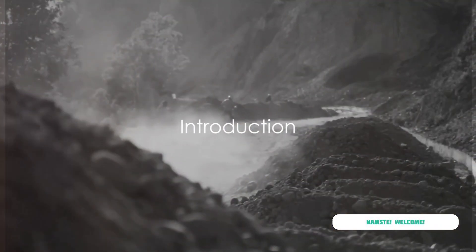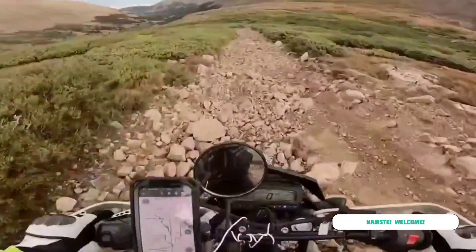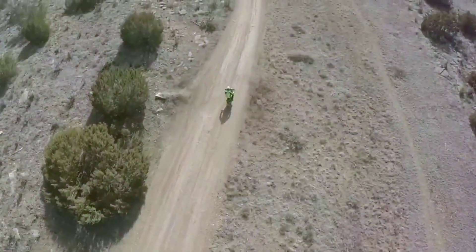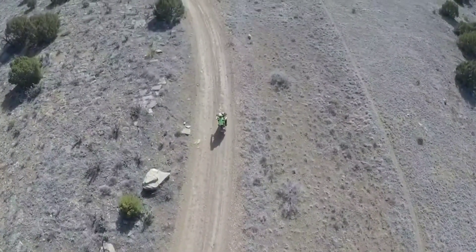Ever wondered what's the next big thing in the world of motorcycles? Brace yourselves for the upcoming sensation that's creating ripples of anticipation and curiosity across Nepal — the launch of TVS Ronin. This isn't just another bike; it's a revolution in motion, a testament to innovation, and a beacon of style and performance.